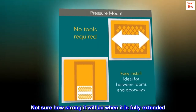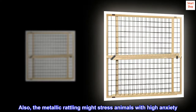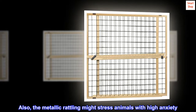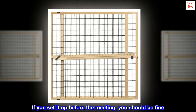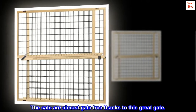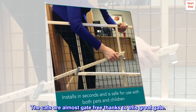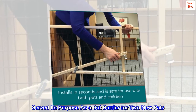Not sure how strong it will be when fully extended. Also, the metallic rattling might stress animals with high anxiety. If you set it up before the meeting, you should be fine. The cats are almost gate-free thanks to this great gate.